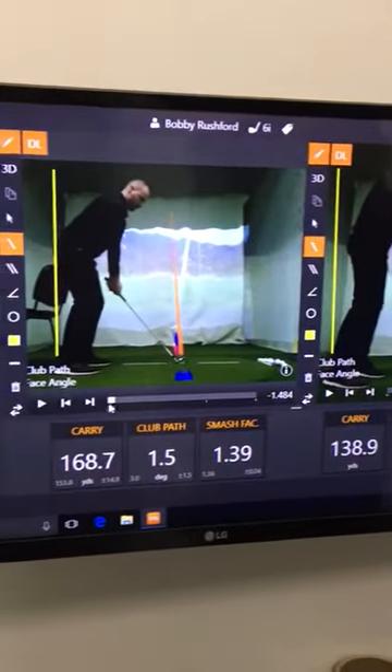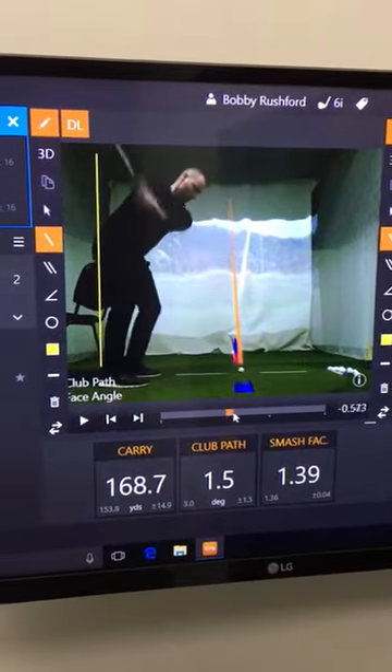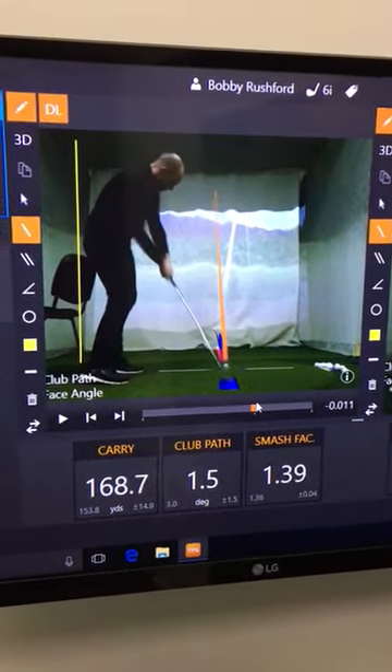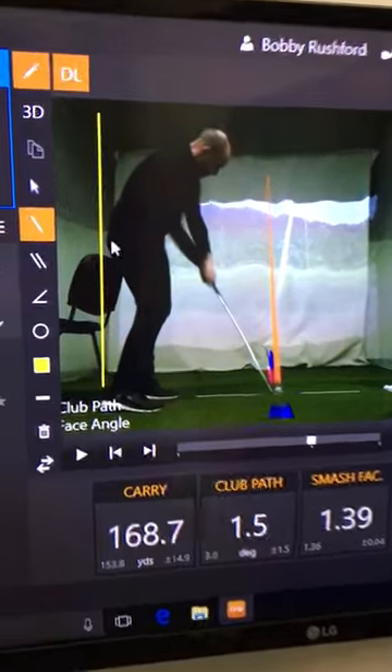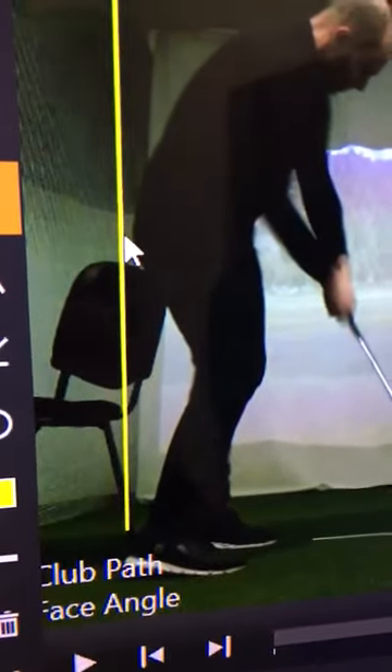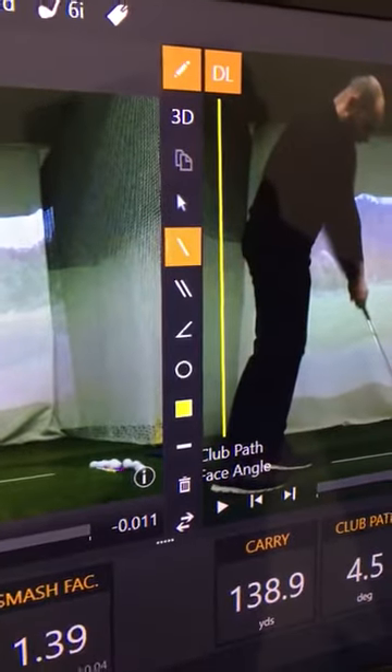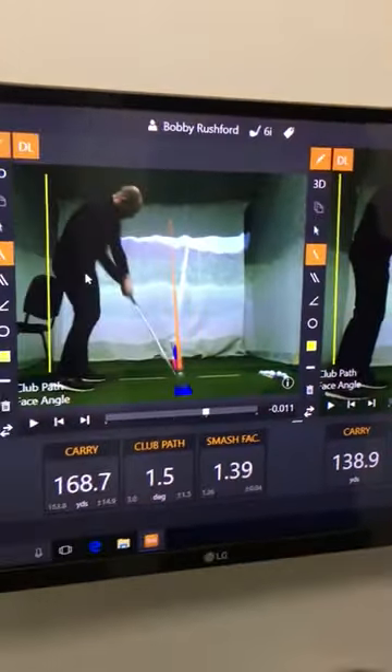Let's take a look at the one on the left. You'll see I've moved off slightly here, but not half as much as the one on the right, and I've also cleared my hips a lot more.